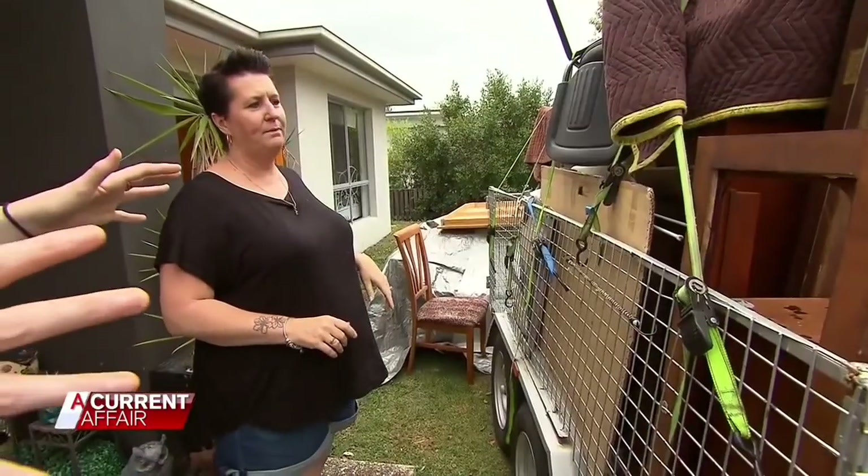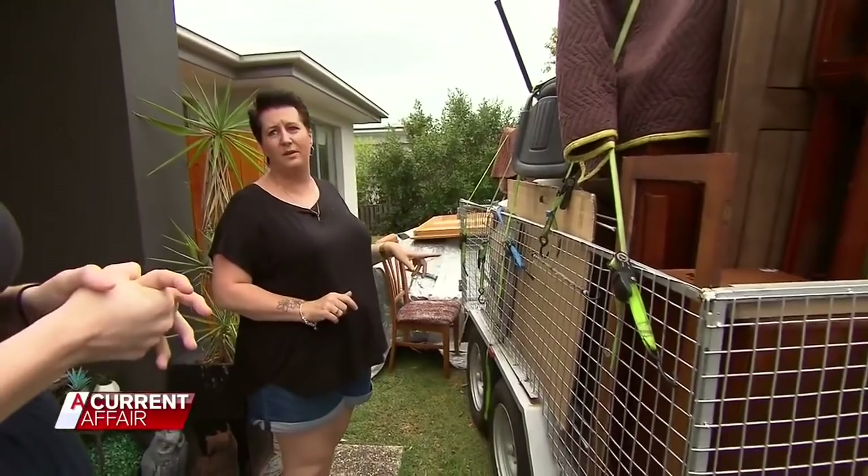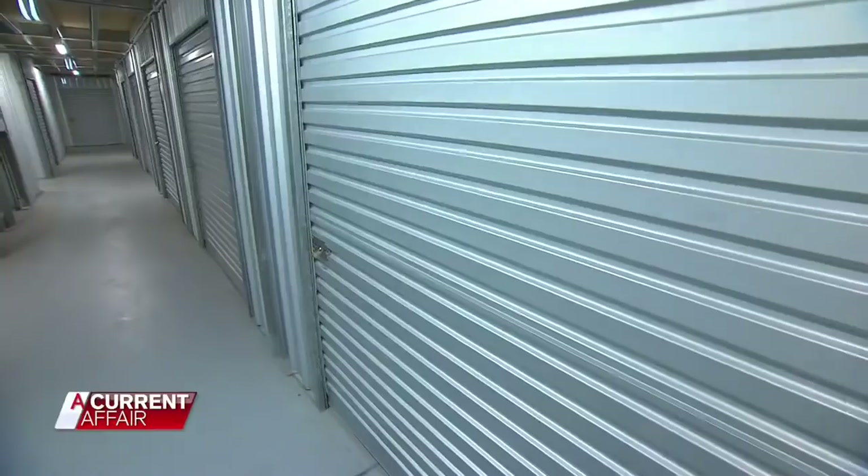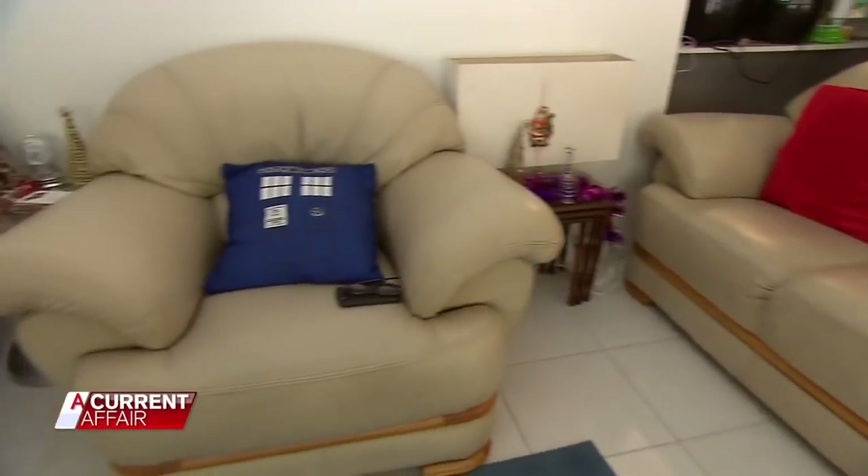How much did we pay for this unit? This one was $250. $155 there, $165 work. They're the ultimate bargain hunters, taking a gamble on the treasures inside the box. 80% of our furniture is all from storage units. I think it's now hard to find something in the house that isn't from a storage unit.